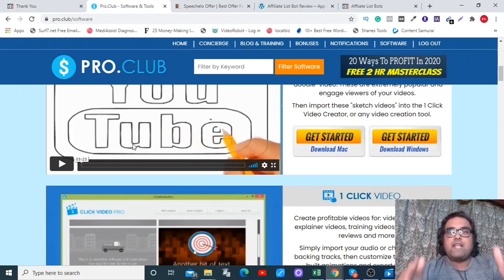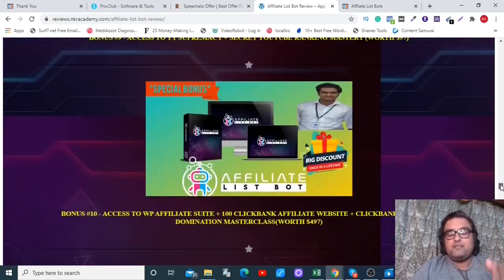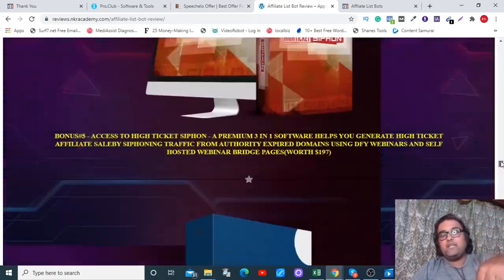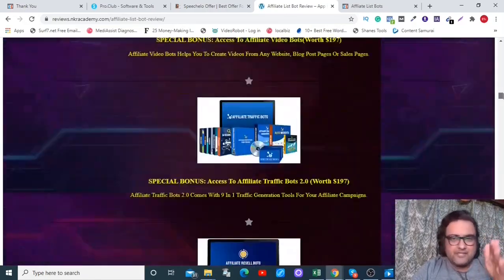I really hope you loved the Affiliate List Bot demo. Now let's discuss how you can claim my bonuses. Please remember to check out my bonuses — just go down on the description link of this video and click the link to my bonus page, then scroll down to find the bonuses I've included.